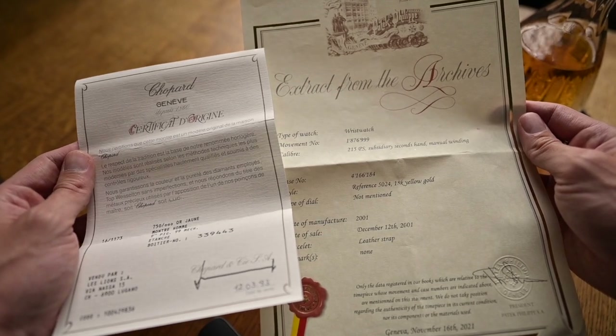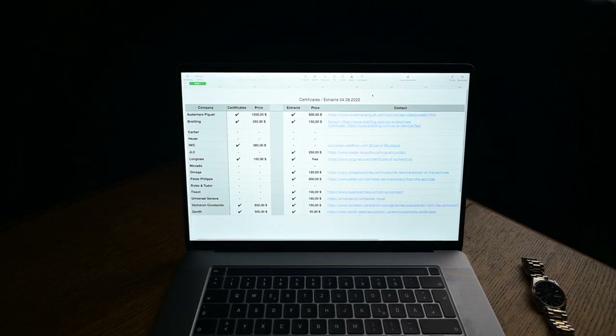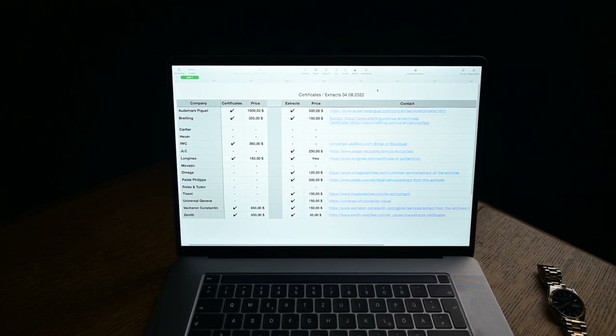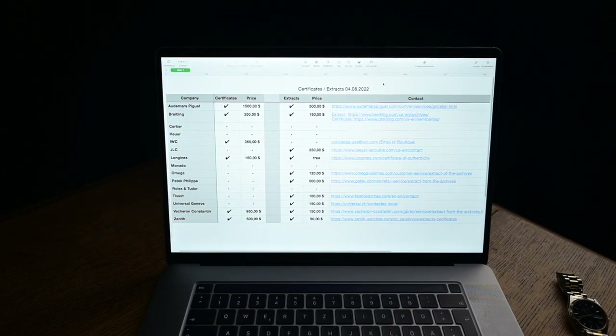In the following, we have selected the most popular 50 manufacturers and created an excellent chart. As mentioned before, manufacturers offer certificates of origin and/or extracts from the archives. We have distinguished who offers a certificate, who offers extracts, and who offers both, how the prices turn out in each case, and have picked out the respective contact. You can download this table from our website so you have it quickly available in case of need.